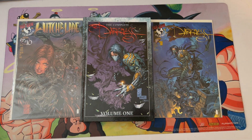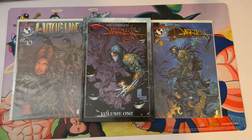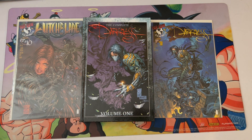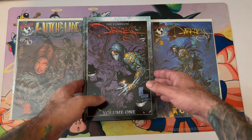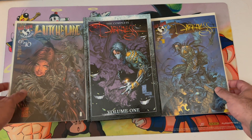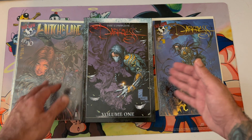Welcome back everybody, this is Gabe right here on YouTube with Gabe's Loves 90s Comics, and we're going to do a nice little cool unboxing of a package I just got from Kickstarter.